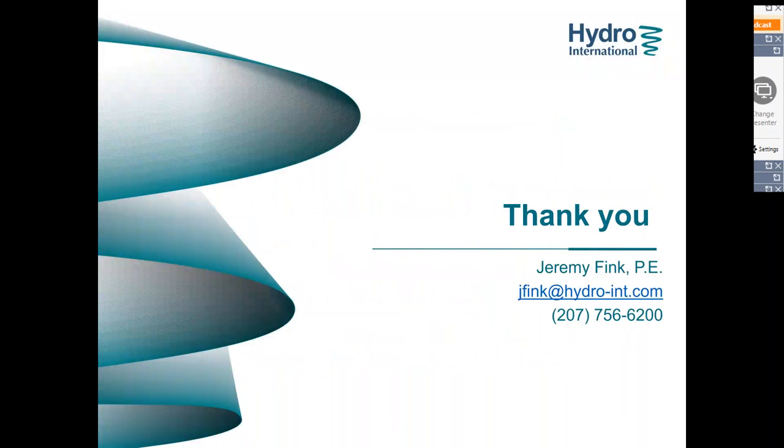And that's it. Thank you very much for your attention. I hope you are able to take away some good information from this trash webinar.